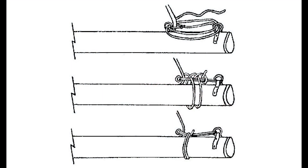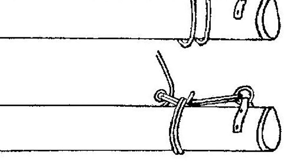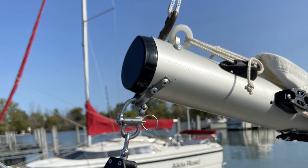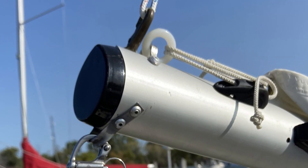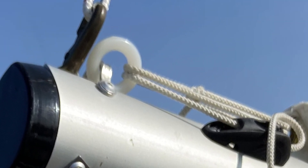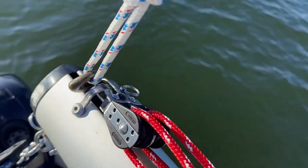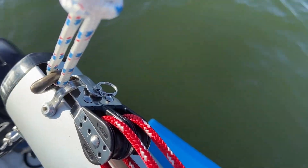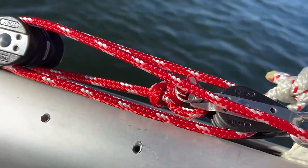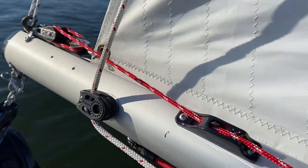The factory outhaul being very basic, I wanted something more flexible that provided better control of the foot tension. Also, I never trusted the plastic ring attached to the boom, which has reportedly cracked on some boats. Here is an improved outhaul system using small inexpensive dual and single micro-blocks with a 4-to-1 purchase and an easy way to cleat the line on and off.